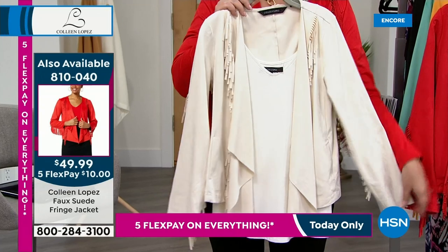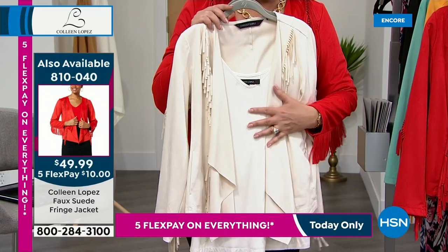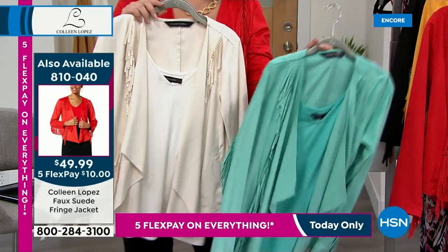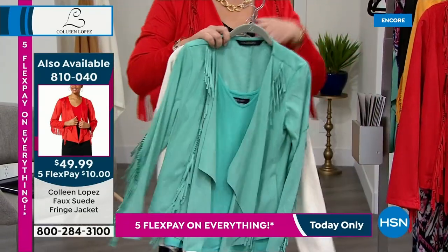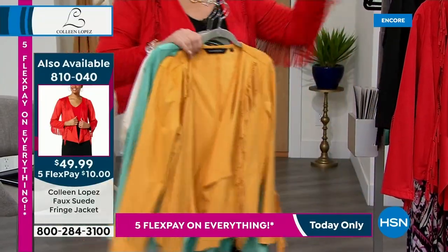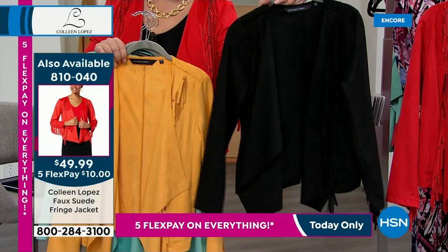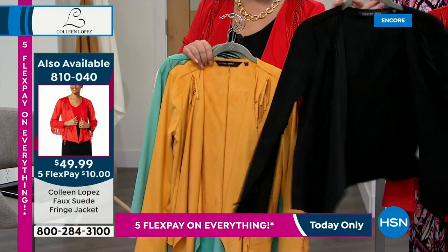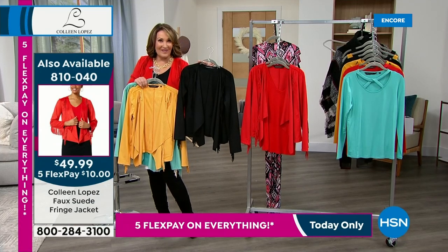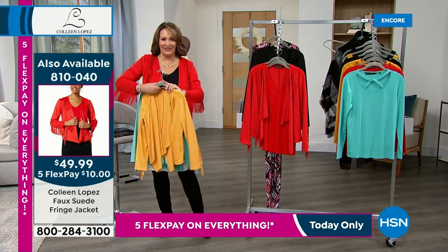If you'd like to own that cream color with the matching tank, fifteen dollars and sixty cents will get both pieces home on flex pay. We still have the beautiful turquoise with the coordinating tank, and the gorgeous gold we call honey, and the black. The black jacket — 810-040 — is our very best value of the day.